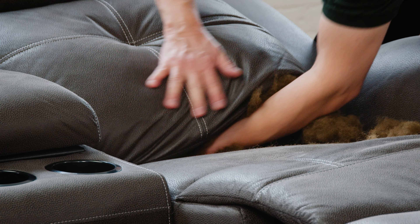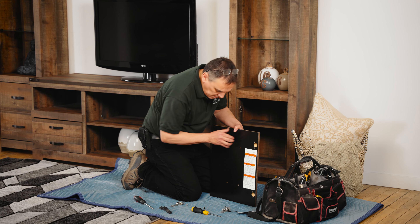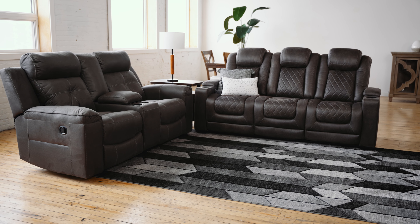A repair can take anywhere from a few minutes to a few hours. If you have any questions, your repair technician will be happy to answer them. Thank you for watching and enjoy your furniture!